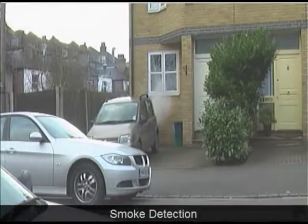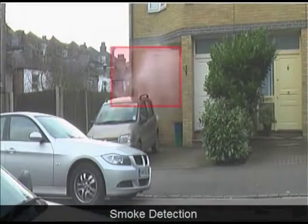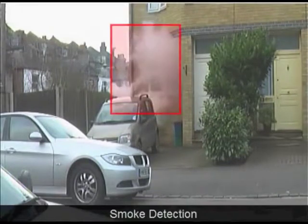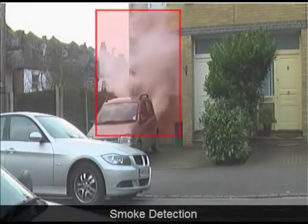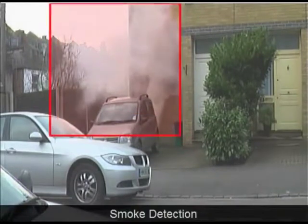Here we see a fire starting behind a car. Smoke is emanating. The system recognizes this and then sends notification. The red box depicts notification.